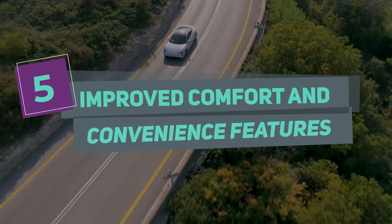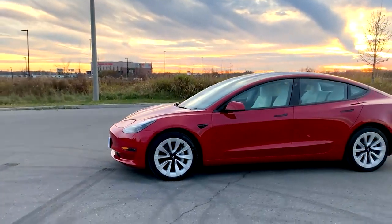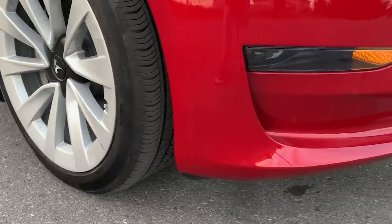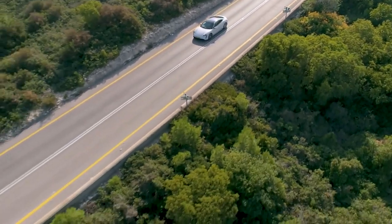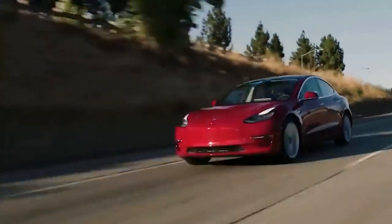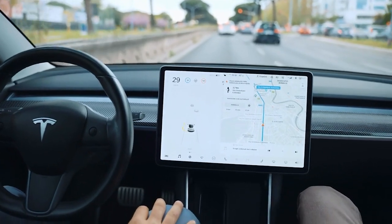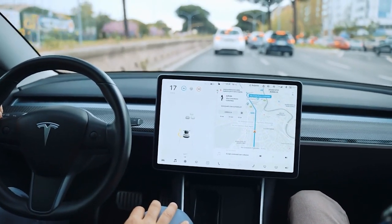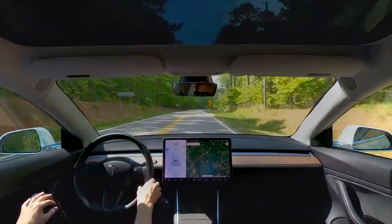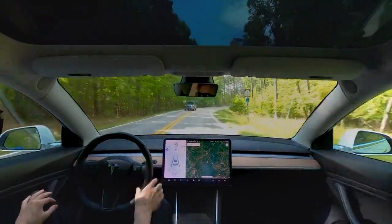Number 5: Improved Comfort and Convenience Features. The 2023 Model 3 also offers several new comfort and convenience features, making it a more enjoyable driving experience. The new Model 3 features an upgraded HVAC system with better temperature control and noise reduction. The car's new seat design is more comfortable with improved lumbar support and increased adjustability. The new Model 3 also features a power liftgate for easier trunk access and a heated steering wheel for colder climates.